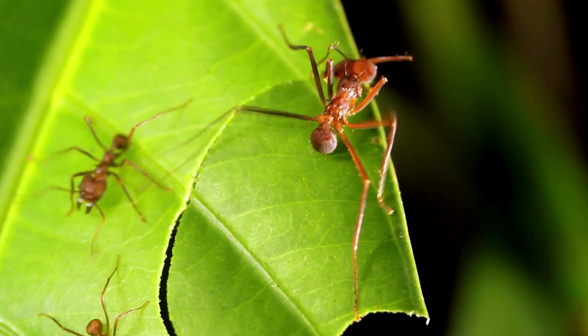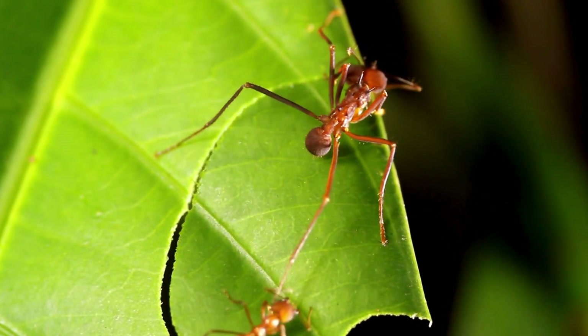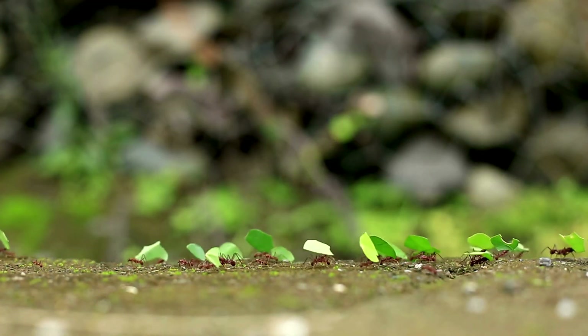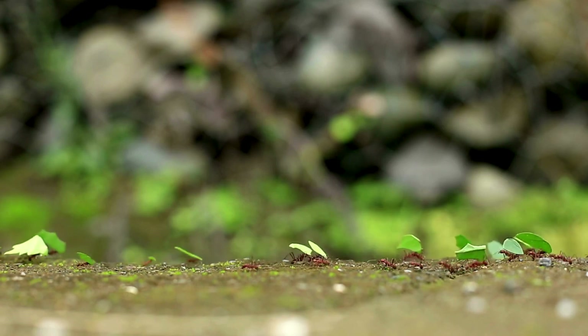They march. They cut. They carry. Leafcutter ants are nature's tiniest farmers, using leaves not to eat but to grow a secret fungus garden underground. It's an ant farm run by ants.